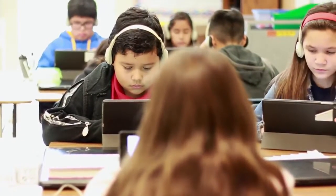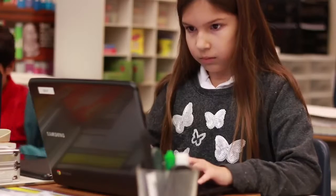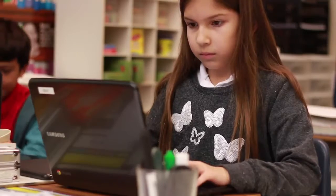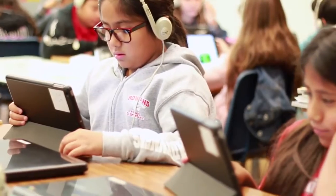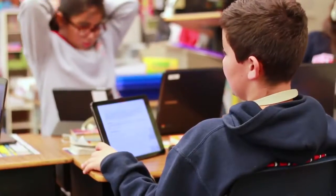Our teacher gives us work like math and we do close reading on iTunes U. We also have all of our textbooks downloaded onto iTunes U. It also shows what we're going to do that day. In iTunes U, Mr. Saskar can put in lessons for science, math, social studies, and he can also put in videos.